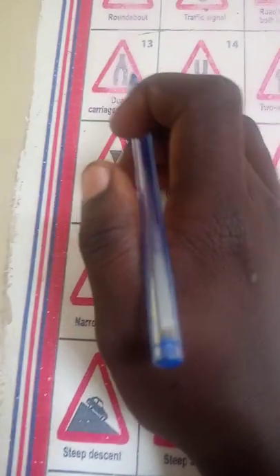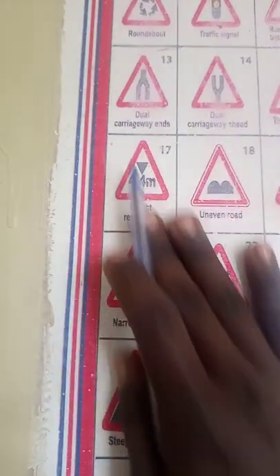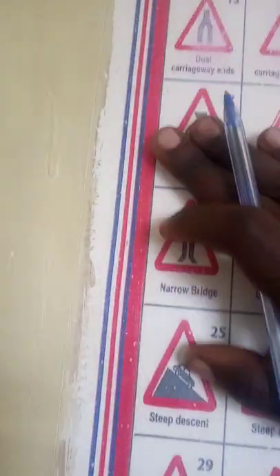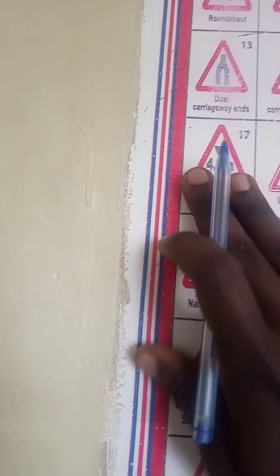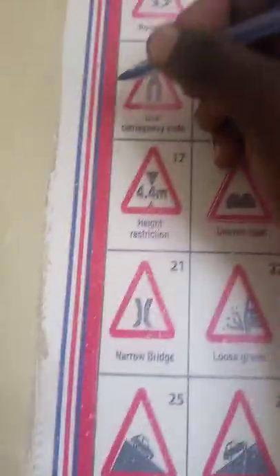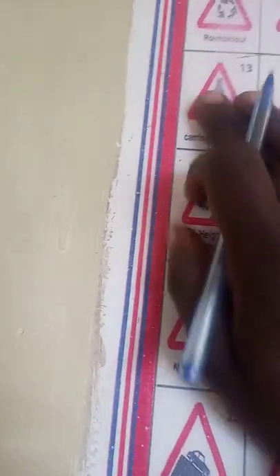Number 13 shows a dual carriageway ends. When you see this road sign, it's showing you that there were two different roads and in front they joined to be one. Therefore, you have to avoid stopping in the junction. Secondly, you should avoid overtaking. You shouldn't panic here because it's easy to collide.